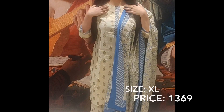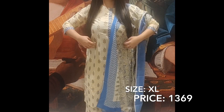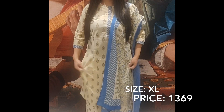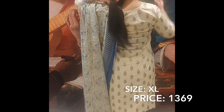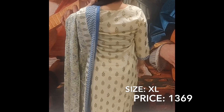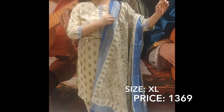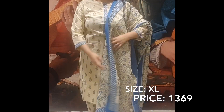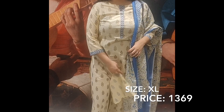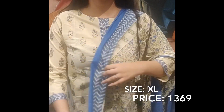The next set is from Indo Era brand — a very beautiful off-white color with blue color border and print on it. The back has the same print. The sleeves also carry the same border. The palazzo pant is also very comfortable. The print all over is very good.